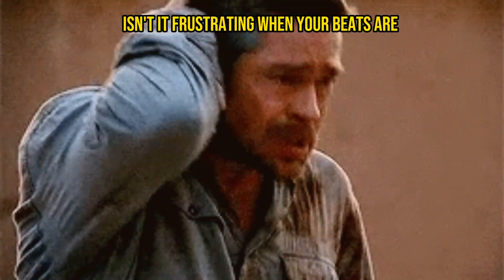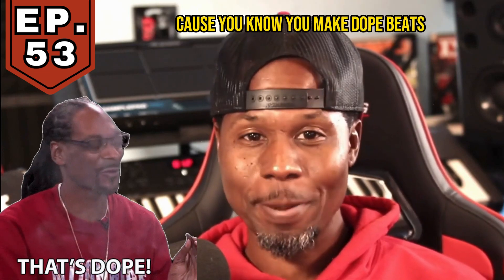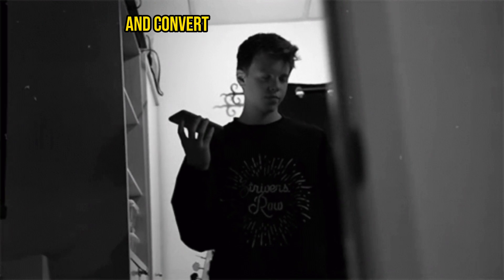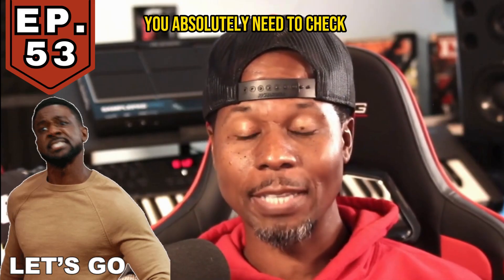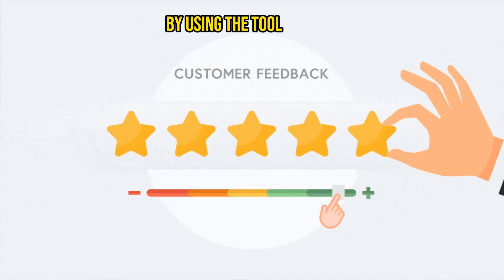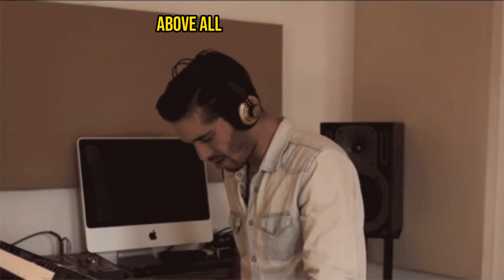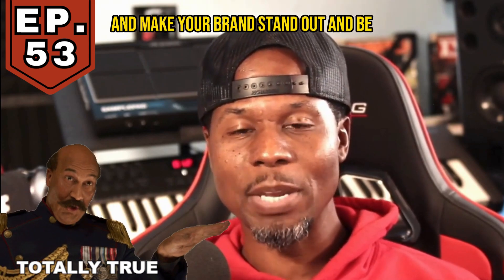Isn't it frustrating when your beats are not selling, and you know it's not because they're not dope — you know you make dope beats. There's just something missing. You want to sell more beats and convert your listeners into actual supporters? You absolutely need to check this episode out. You'll learn how to sell more beats effectively by using the tool of customer feedback — that's what will elevate your beats above all the other producers and make your brand stand out and be more memorable.